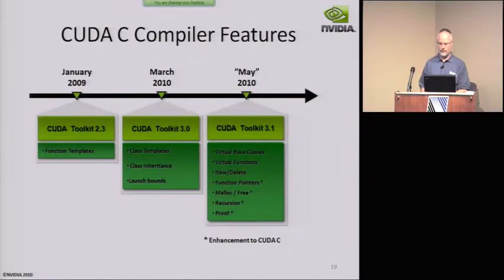Under the 3.1 toolkit, which shipped in June and is now out of beta and fully available, we now support function pointers, malloc and free, recursion, and printf.